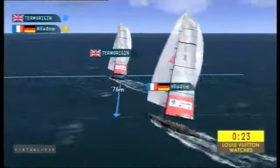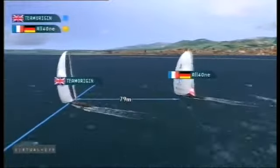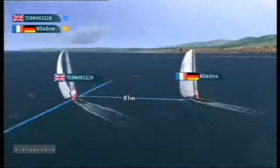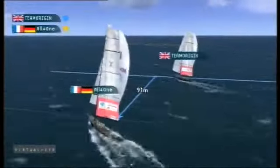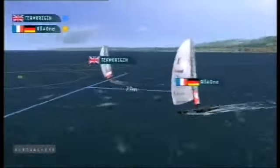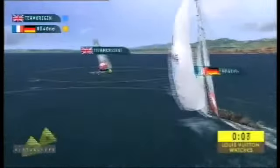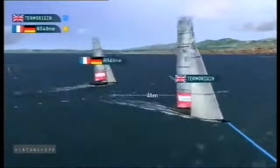No change on the downwind, with Team Origin just safely keeping their air clear, protecting the left-hand side as they approach the bottom mark gate. Team Origin, always conscious to keep their wind clear of All-For-One into the bottom mark gate. Team Origin taking the right-hand marker, All-For-One the left.